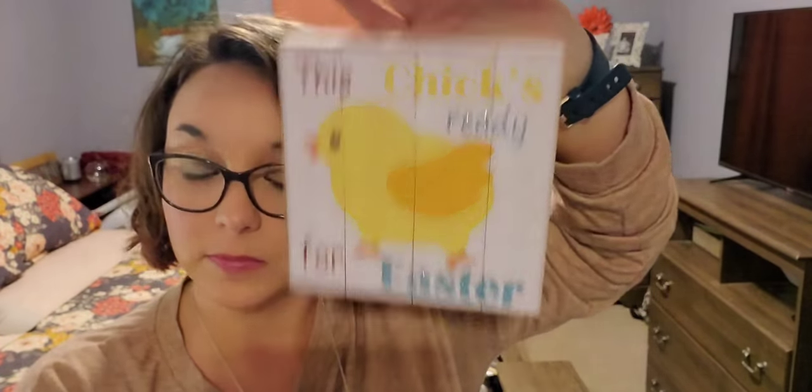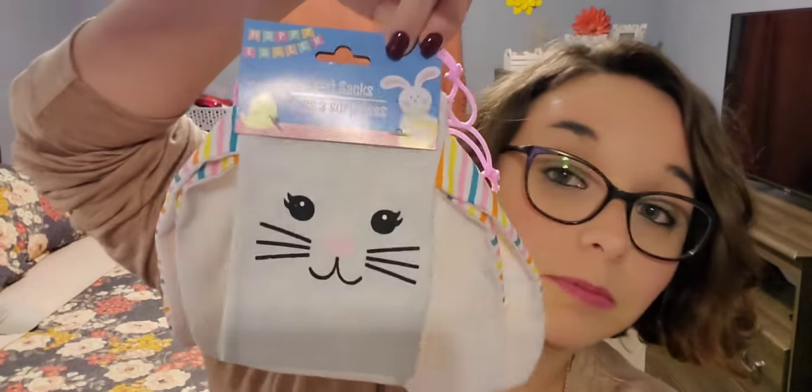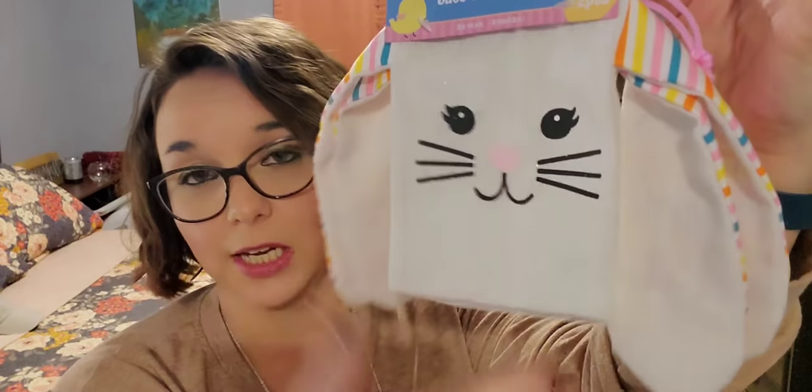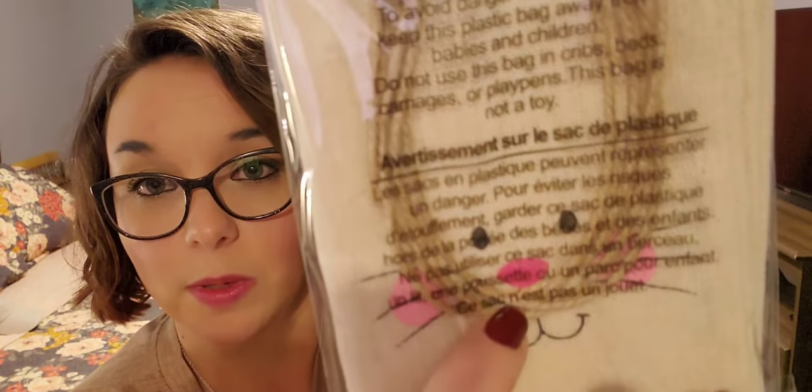I picked up this little sign that says 'This Chick's Ready for Easter' - how cute is that chick? It has a hook so you can hang it or sit it. I picked up four packs of these treat sacks with bunny ears - I'm planning on personalizing them, maybe putting Easter on the ear. Then I picked up three packs of four-piece treat sacks that have a twine rope to tie up the ears, and I'm going to personalize these as well. Dollar Tree is really stepping up their holiday game - I love everything I found for Easter so far, they're hitting it out of the park.